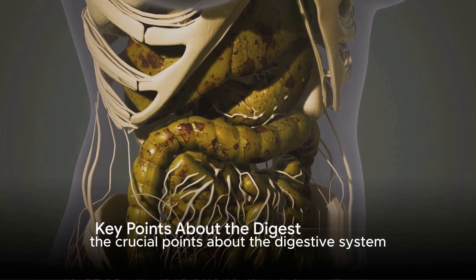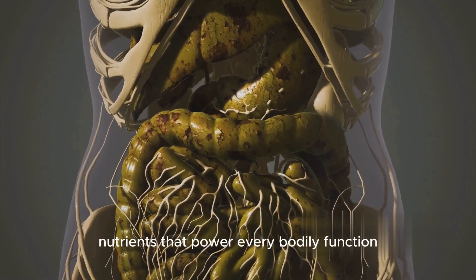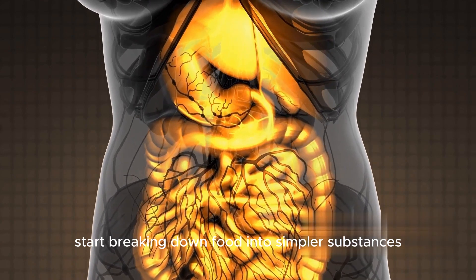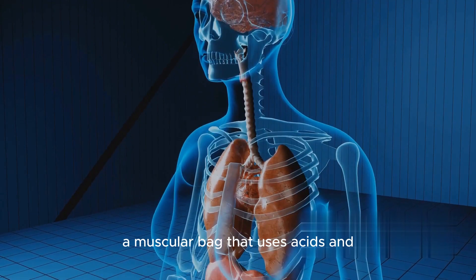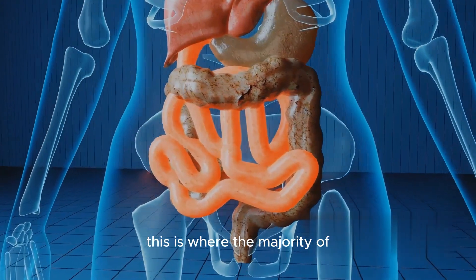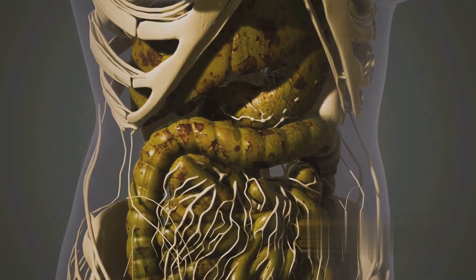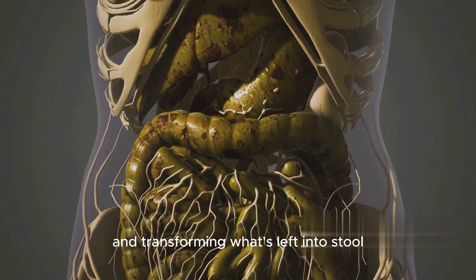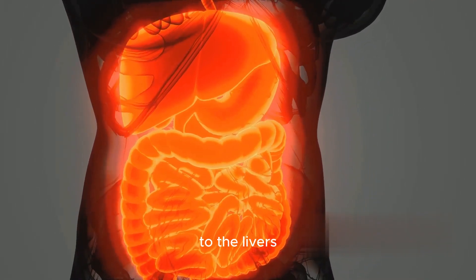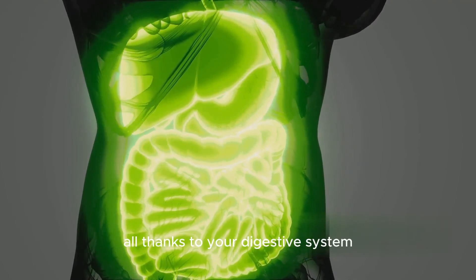Let's recap the crucial points about the digestive system. This extraordinary system is our body's fuel station, transforming the food we eat into nutrients that power every bodily function. The journey begins in the mouth, where enzymes in our saliva start breaking down food into simpler substances. Then it's onto the stomach, which uses acids and enzymes to further disassemble our food. The small intestine is where the majority of nutrient absorption occurs, aided by the liver and pancreas, which produce essential bile and enzymes. Lastly, the large intestine absorbs water and transforms what's left into stool. Each organ plays a unique and critical role — so remember, every bite you take sets off a remarkable chain of events in your body, all thanks to your digestive system.